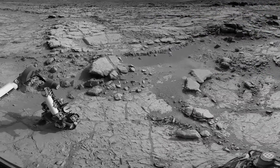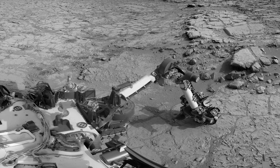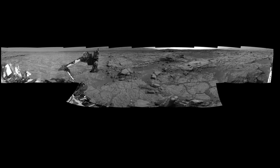The rover takes panoramic photos much like you do with your smartphone. By taking individual pictures and then moving in between the frames, you can acquire a collection of pictures that you can then stitch together into a single panorama. The rover does the same thing — we move the cameras between each individual picture and stitch them together on the ground.